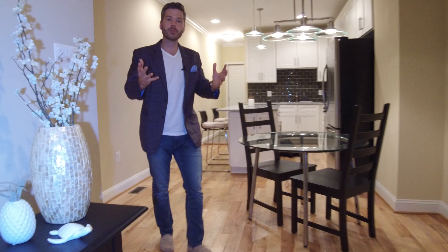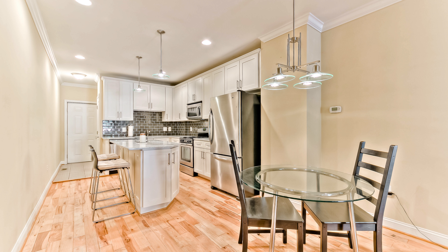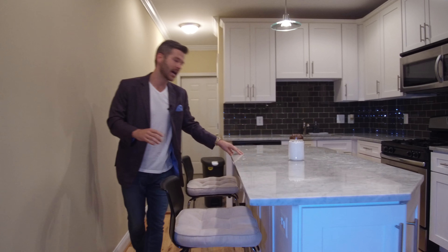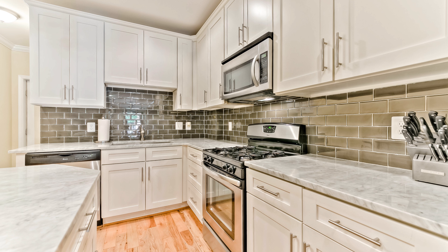And in this floor plan, it's wide open. Dining room set into a gourmet kitchen with marble countertops, stainless steel appliances, and a glass backsplash.